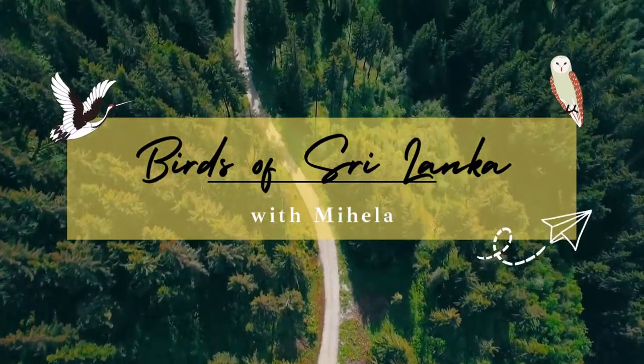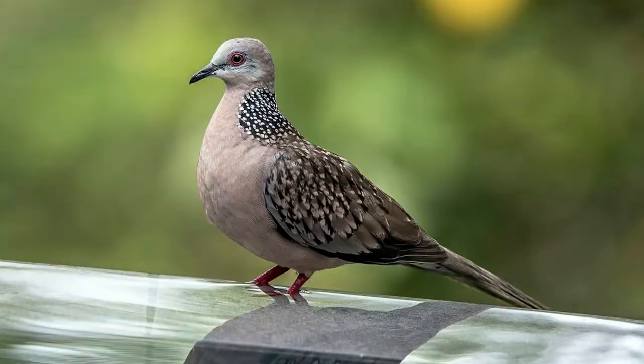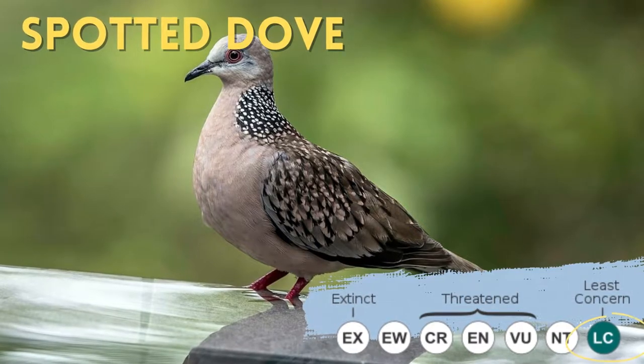Hello, I am Mihalje. Today I am going to talk about a very common bird, the Spotted Dove.